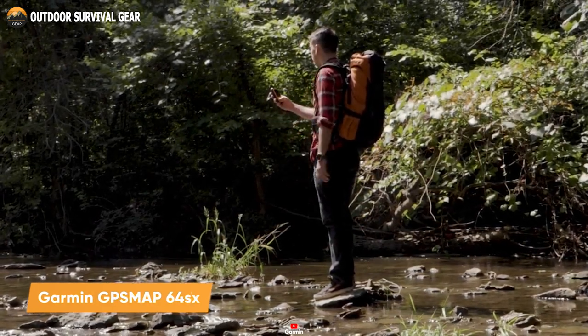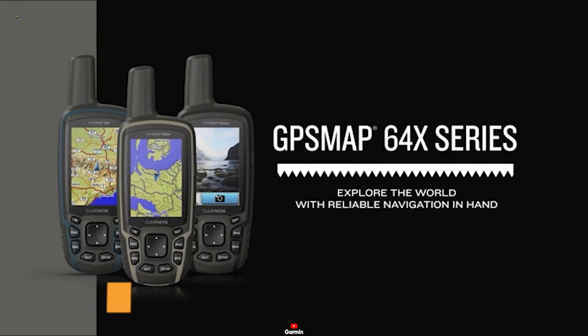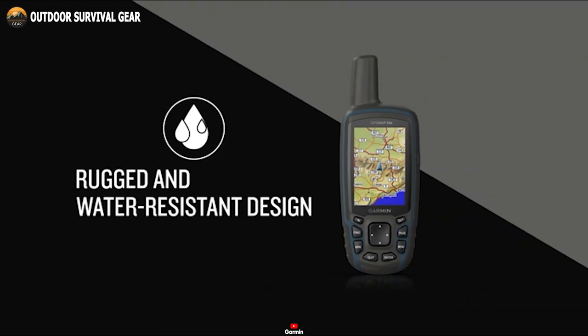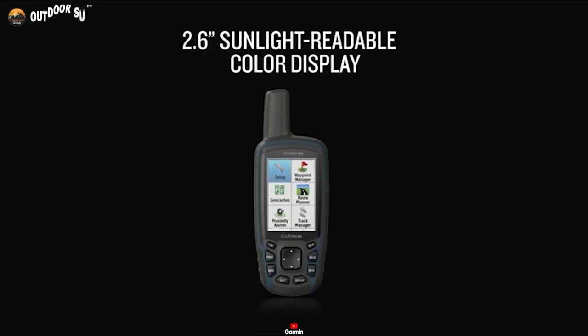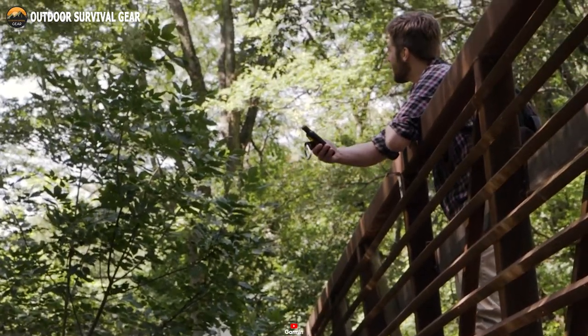Navigate the great outdoors effortlessly with the Garmin GPSMAP64SX handheld GPS by your side. Its rugged and water-resistant build guarantees resilience against rugged landscapes, while its button operation and 2.6-inch sunlight-readable color display make it easy to use even under bright sunlight.